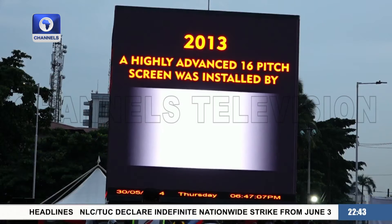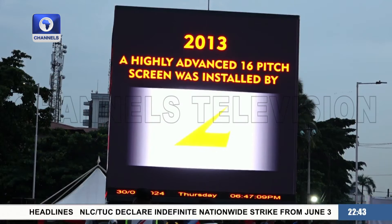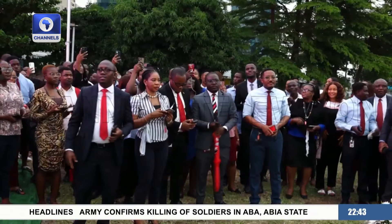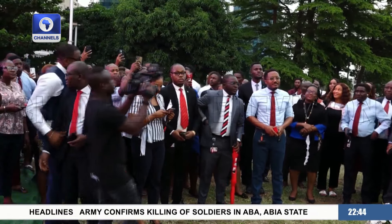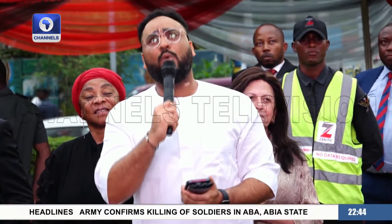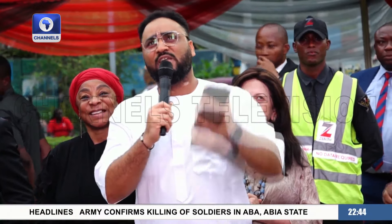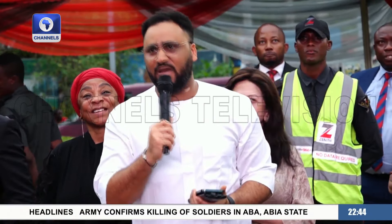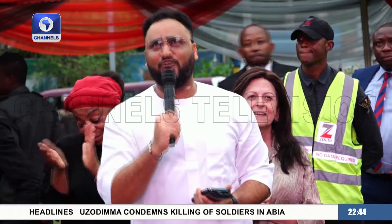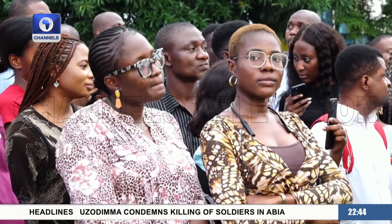After 10 years of the existing LED screen here, Zenith Bank is set to introduce an upgraded version at a ceremony with staff and customers present. A very special thanks as they launch another one-of-a-kind — the first-ever 3D screen in Nigeria — under the leadership of Dr. Ebenezer Oniago.